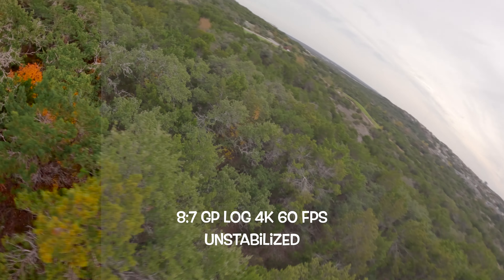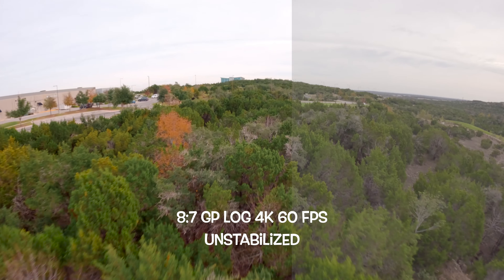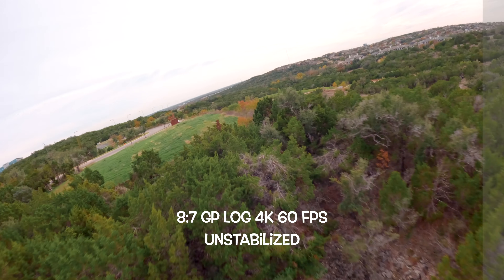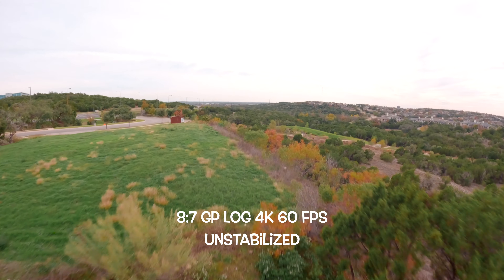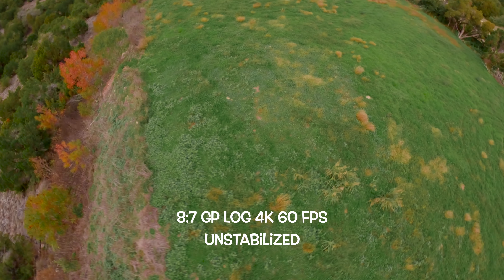Now let's talk about GP Log. This one's for the pros who love to fine-tune their footage in post-production. GoPro Log provides a flat, desaturated look, preserving more dynamic range for advanced color grading. It might not be everyone's cup of tea initially, but the control it offers in post-production is unparalleled. This is one feature I've been hoping for in an action camera, and it's finally here on the Hero 12.